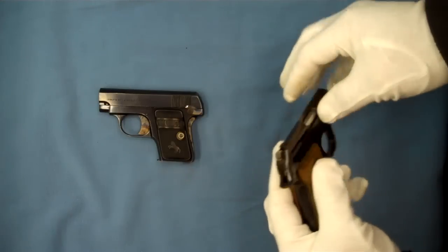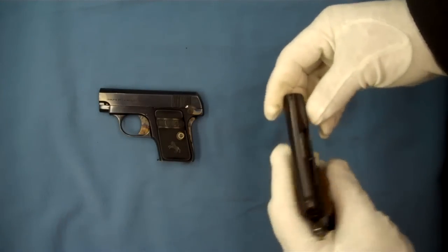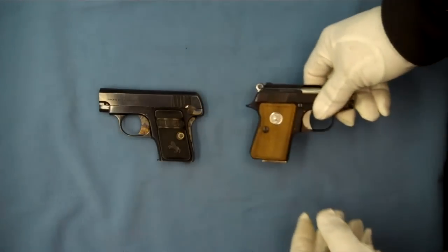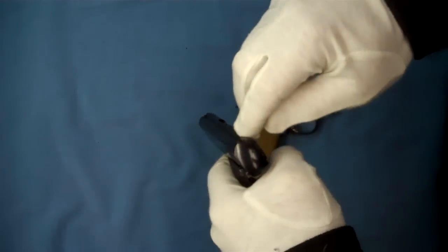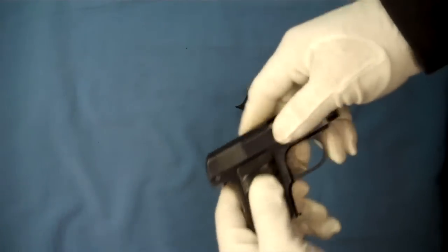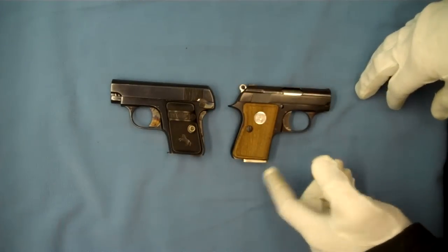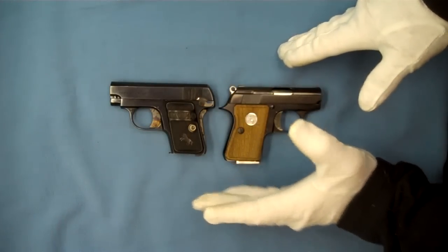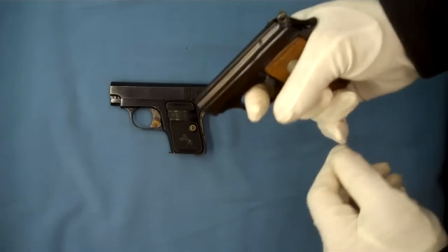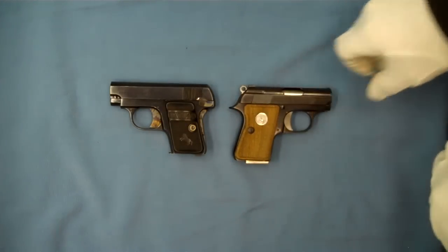The sights on these are a little different. On the Junior we actually have raised sights with a nice, big, square sight groove on the back, and a more military-style front serrated sight like you see on the later pocket hammerless design. The Model N has a sight groove cut into the top of the pistol, making it much more sleek with less things to catch on your clothes if you're carrying it in your pocket. The frame on the Colt Junior is just slightly longer — maybe three-eighths to a half an inch longer. It does have more things sticking out; they're trying to keep you from getting hammer bite by putting the little tail on it.